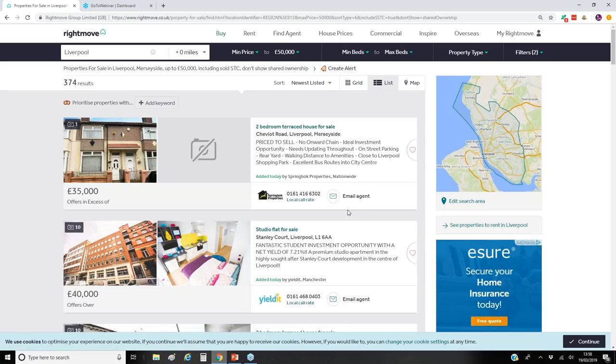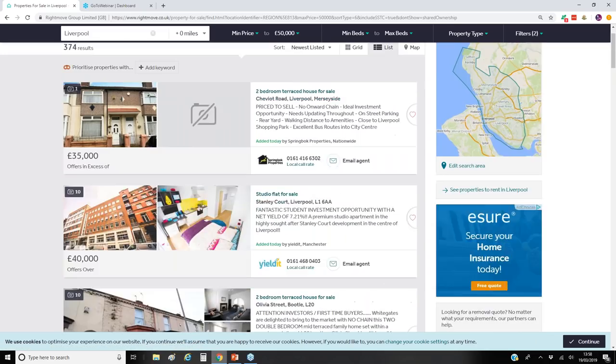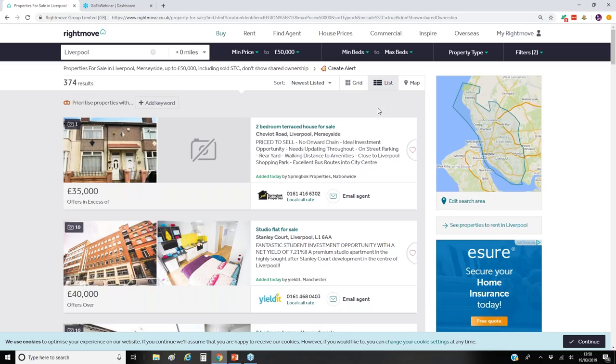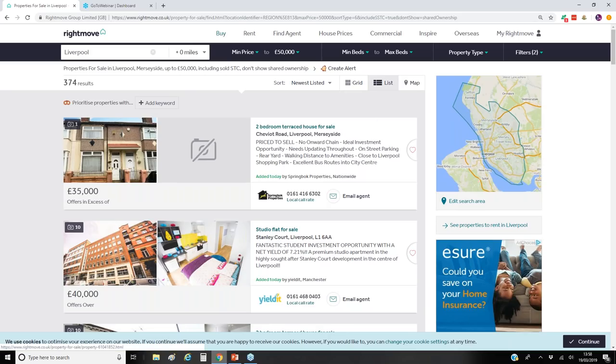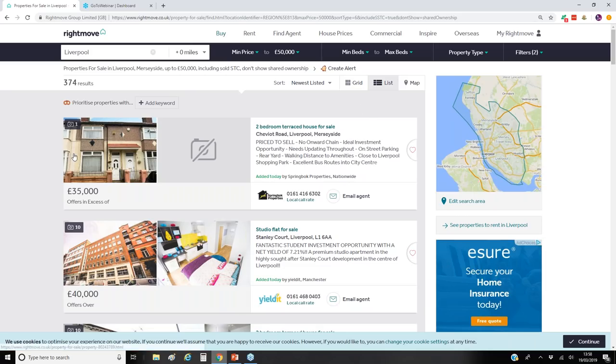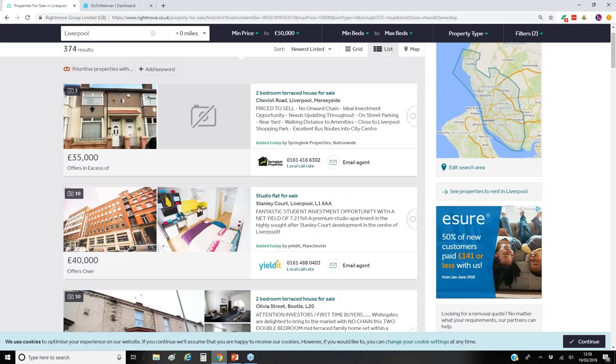We can skim up and down quite quickly, and already it tells us we've got 374 results — that's a lot of houses that are less than £50,000 in Liverpool. Because we want to try and recycle some of that cash if possible, I'm not so interested in studio flats or new builds really, because they're already refurbished. What we want to do is start tracking which agents are selling properties in this price range and also what the market is advertising right now.